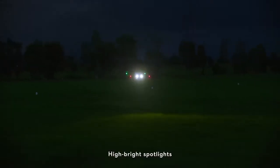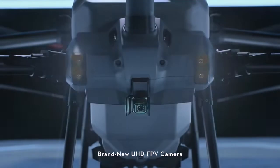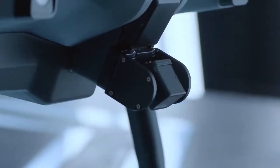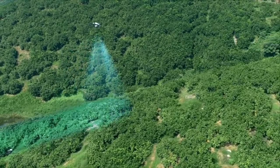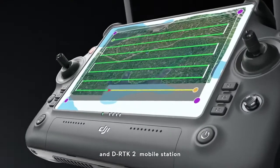High brightness spotlights increase night vision capabilities. The brand new UHD FPV camera with adjustable gimbal tilt allows seamless capture of HD images.